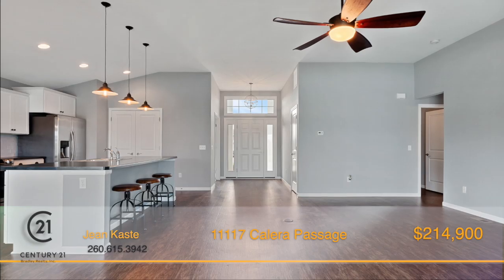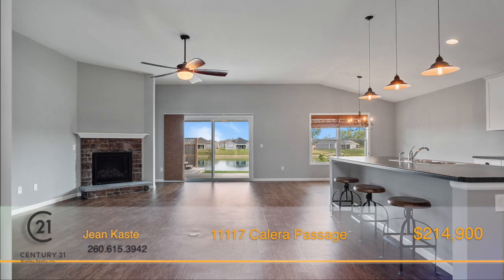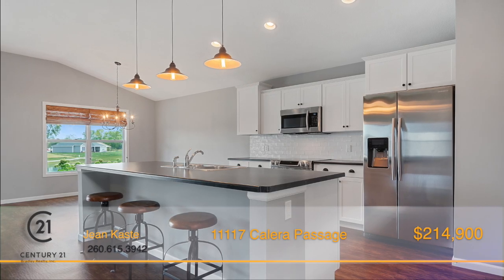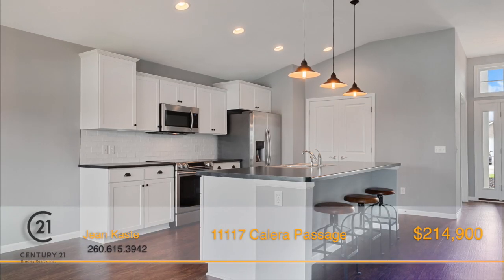Step into the large foyer that opens to a huge great room with gas fireplace, and the kitchen boasts a 10-foot island, Samsung stainless steel appliances, tile backsplash, and a pantry.